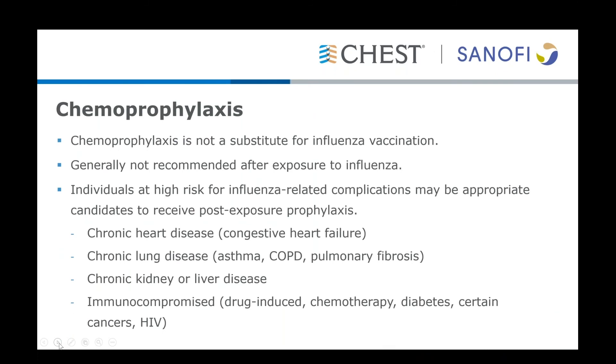The question of chemoprophylaxis is a common one. Who should get chemoprophylaxis in patients that are exposed to others with the flu but don't exhibit flu symptoms themselves? It's important to note that this is not a substitute for influenza vaccination, which is still the most important preventative measure a patient can take. Generally speaking, chemoprophylaxis is not recommended for most patients after exposure to influenza; however, there are specific patient groups where it is appropriate to consider.